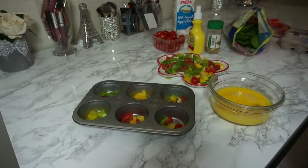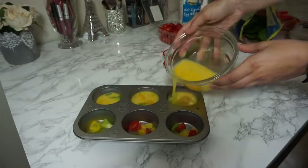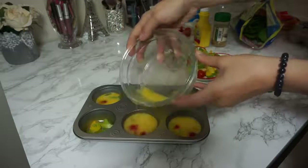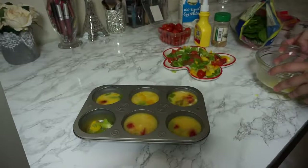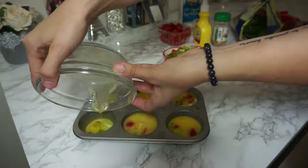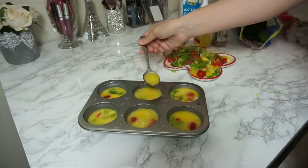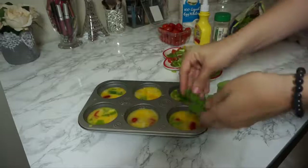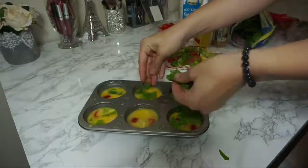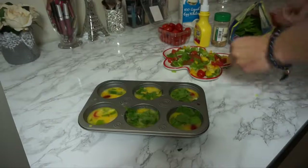Pour the egg mixture in carefully because they rise when baking — you don't want them spilling over. If you fill some cups too much, just use a spoon to level them out and make them even. Cook these at 350 for 15 to 17 minutes. Before popping them in the oven, I added some baby spinach on top — it's optional, but a really easy way to get your micronutrients in.